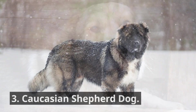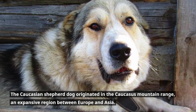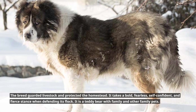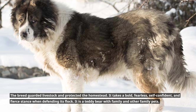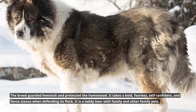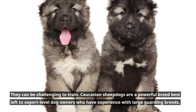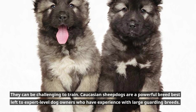3. Caucasian Shepherd Dog. The Caucasian Shepherd Dog originated in the Caucasus mountain range, an expansive region between Europe and Asia. The breed guarded livestock and protected the homestead. It takes a bold, fearless, self-confident, and fierce stance when defending its flock. It is a teddy bear with family and other family pets, though they can be challenging to train. Caucasian Shepherd Dogs are a powerful breed best left to expert-level dog owners who have experience with large guarding breeds.